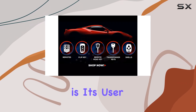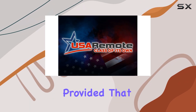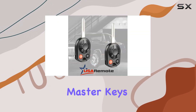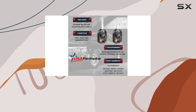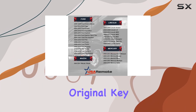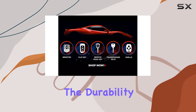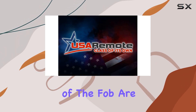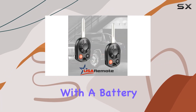What's particularly appealing about this product is its user programmability. The fobs are designed to be self-programmable, provided that you have two original working master keys. This feature can save you a trip to the dealership, which is often a costly affair. However, it's crucial to note that if you only possess one original key, you'll need professional programming from a locksmith or dealership. The durability and construction of the fob are noteworthy — it includes a complete electronic assembly with a battery.